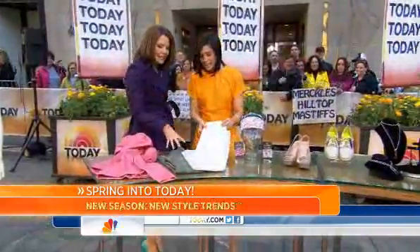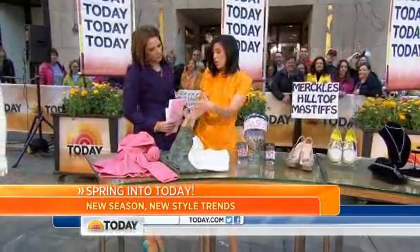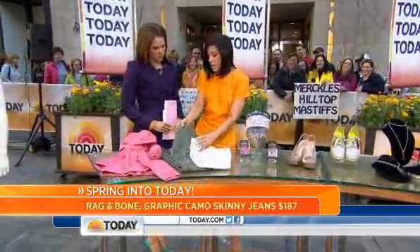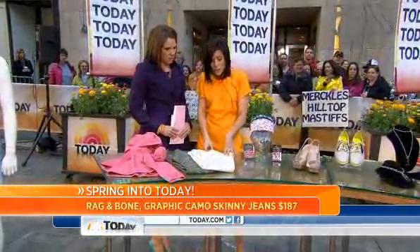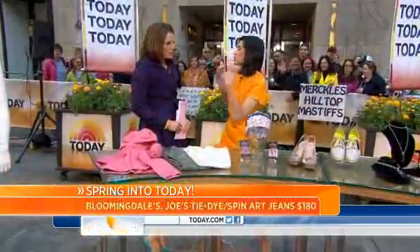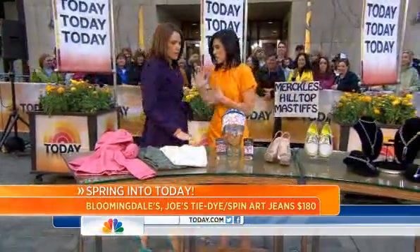Prints are everywhere. Denim is a huge trend this spring, but now you have to have the novelty pair — with the computer-generated sort of Rag & Bone camo print here, for this kind of paint-splattered look from Joe's Jeans. Those are available at Bloomingdale's. The key is go simple on top, so you can only have pattern in one place. Don't do a pattern on pattern.